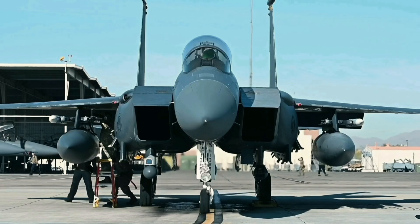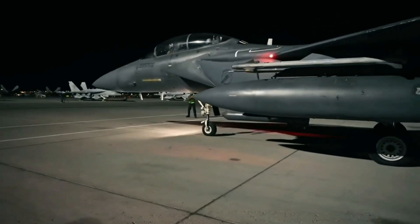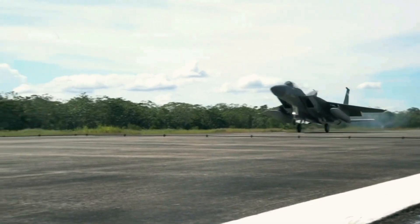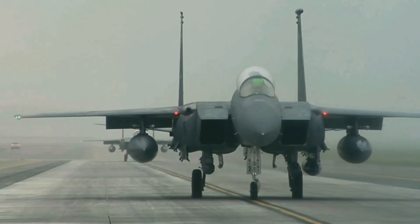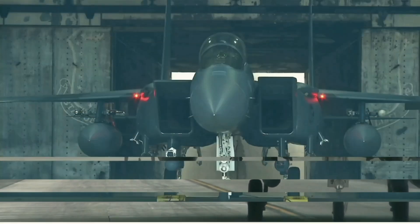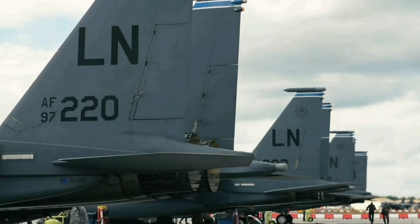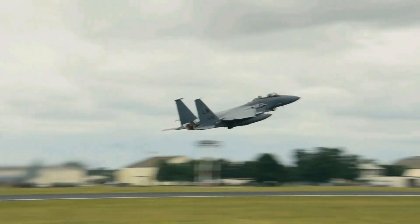In the realm of aerial combat, where speed, agility, and firepower reign supreme, there exists a true icon of air superiority: the F-15 Eagle. Now this legendary aircraft has evolved into something even more formidable — the F-15EX, also known as the Eagle II. Improvements to the F-15 fighter jet would enable it to perform bomber duties at one-third the operating cost of the F-35.